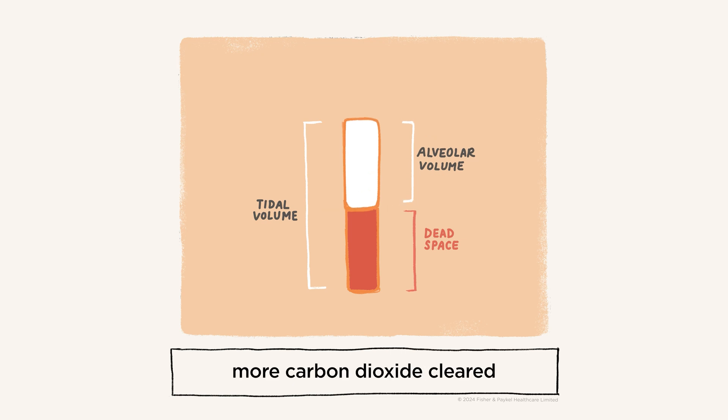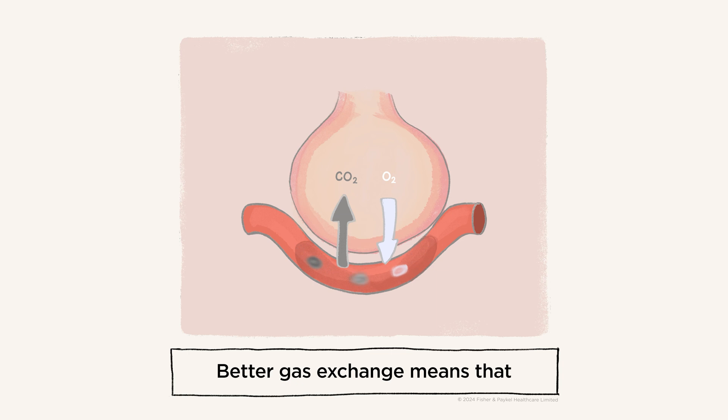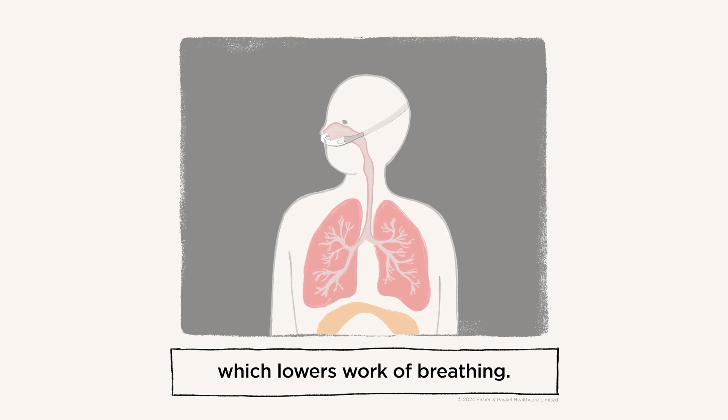Basically, more carbon dioxide cleared means more fresh gases available to participate in gas exchange. Better gas exchange means that a patient needs fewer breaths to meet their ventilatory requirements. For your patient, this decreases respiratory rate which lowers work of breathing.